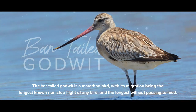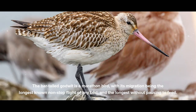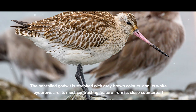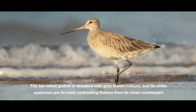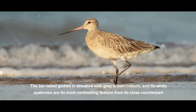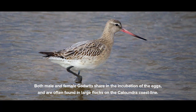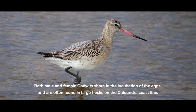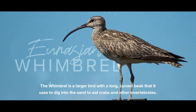The Bar-tailed Godwit is a marathon bird, with its migration being the longest known non-stop flight of any bird, and the longest without pausing to feed. The Bar-tailed Godwit is streaked with grey-brown colours, and its white eyebrows are its most contrasting feature from its close counterpart, the Black-tailed Godwit. Both male and female Godwits share in the incubation of the eggs.